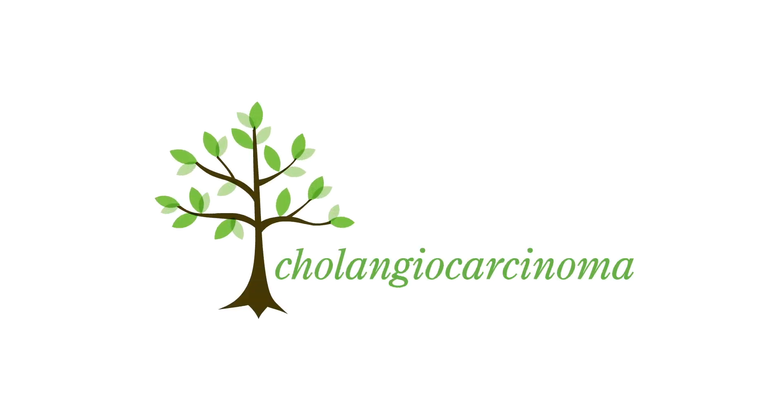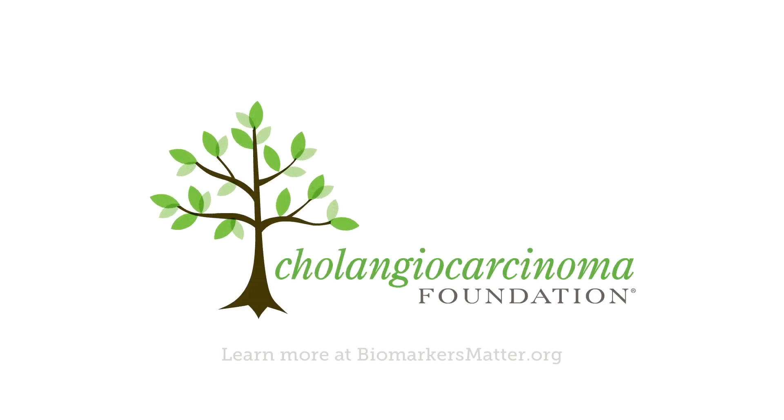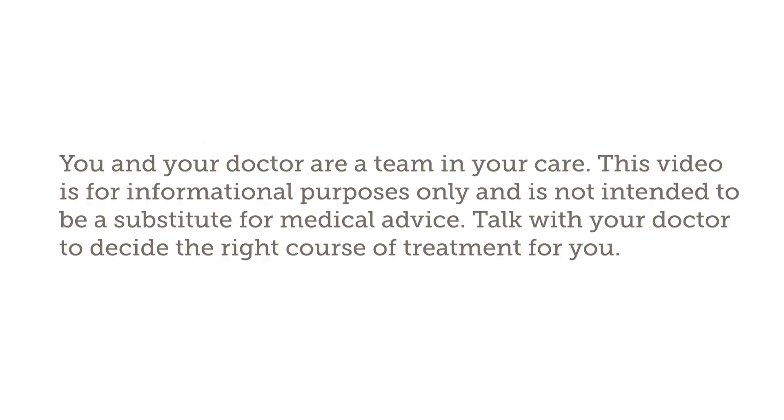A message from the Cholangiocarcinoma Foundation. Learn more at biomarkersmatter.org. You and your doctor are a team in your care. This video is for informational purposes only and is not intended to be a substitute for medical advice. Talk with your doctor to decide the right course of treatment for you.